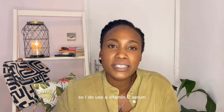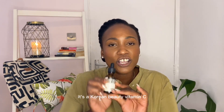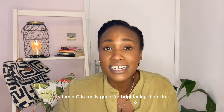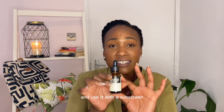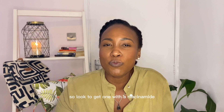I do use a vitamin C serum — this is a pure vitamin C by Song by Me, it's a Korean beauty vitamin C. I enjoy using it. Vitamin C is really good for brightening the skin and getting rid of dark marks and hyperpigmentation, but you have to be very careful and use it with a sunscreen. Vitamin C can tend to be unstable, so look to get one with a niacinamide or vitamin E base.